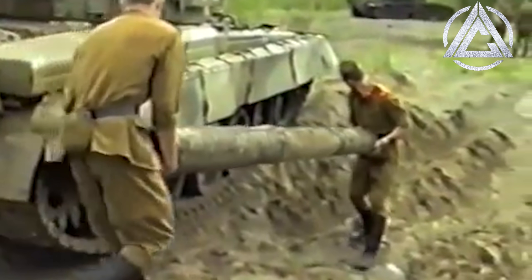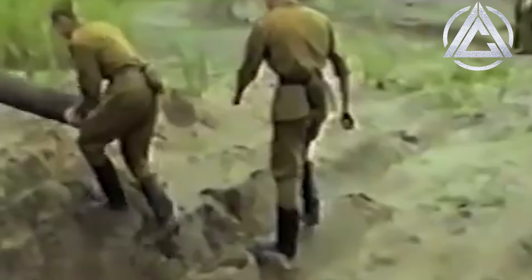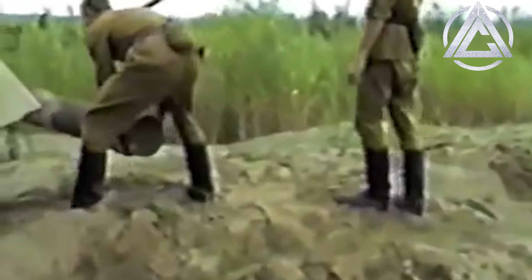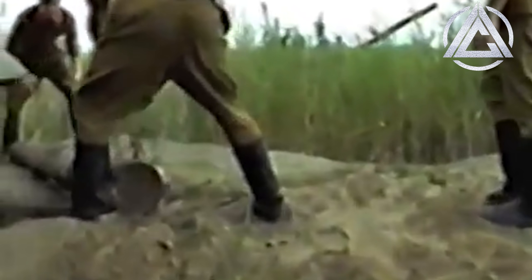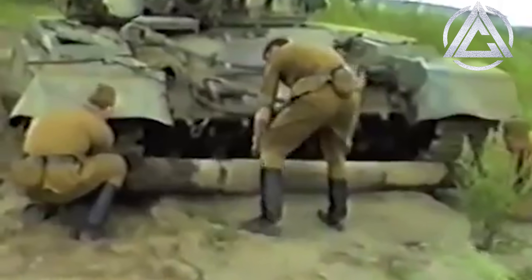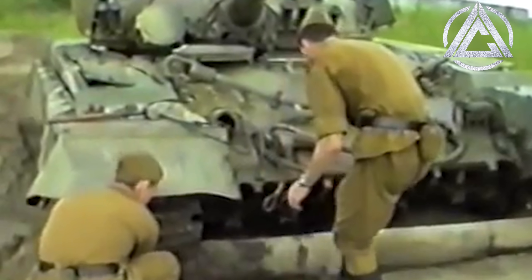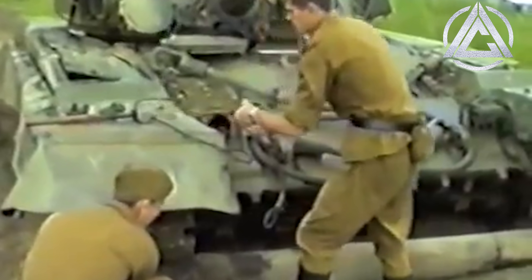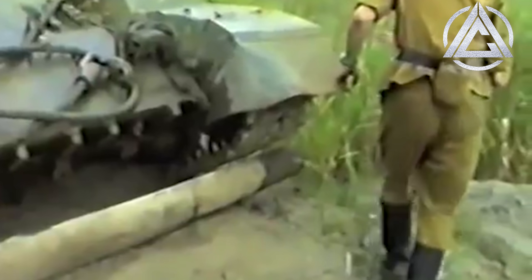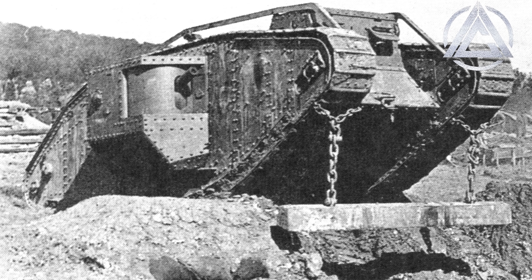While other nations such as America faced this problem far more rarely and could afford to rely on armoured recovery vehicles to tow tanks if they became stuck, the Russian terrain and climate makes bogging a common occurrence, so having the means to unstick the vehicle quickly and without help was extremely important. After all, what if the recovery vehicle gets stuck too? The process definitely isn't limited to Russian tanks and was frequently used by World War I tanks of various nations to help cross the churned-up dirt of no man's land.